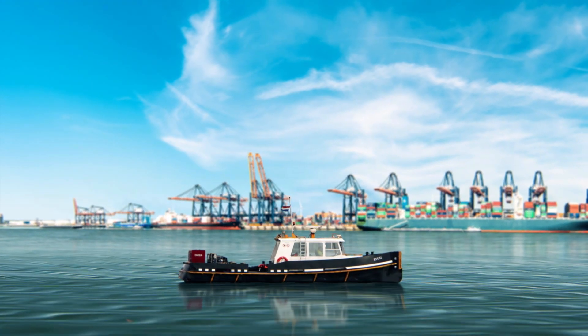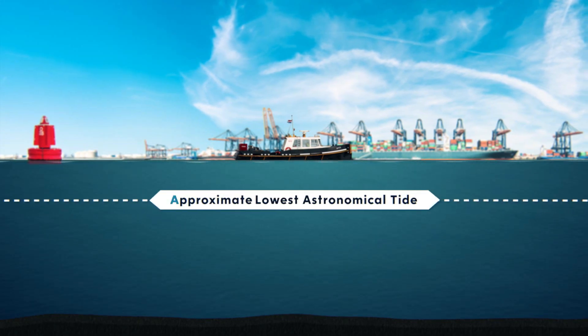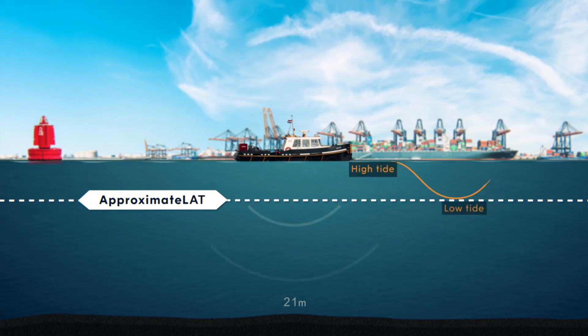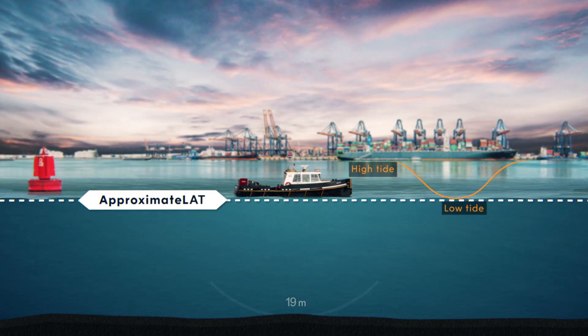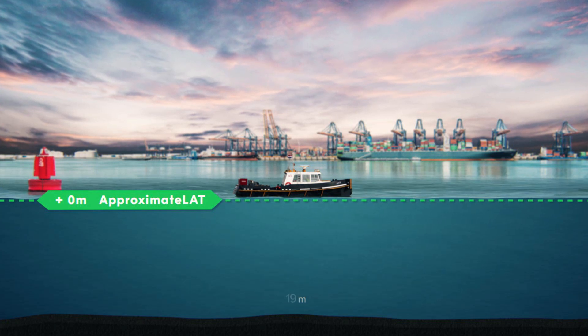At inland waters, such as port areas, we use the term approximate LAT. Here, we measure an observed depth of 21 meters, which is 2 meters above approximate LAT. And now, we measure an observed depth of 19 meters, which is 0 meters above approximate LAT.